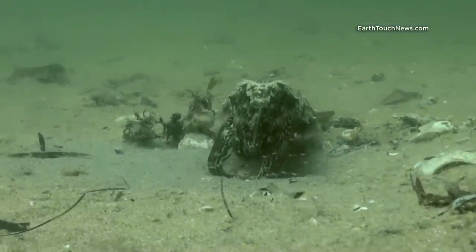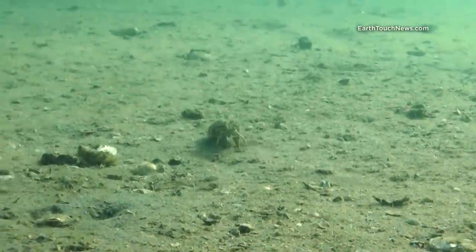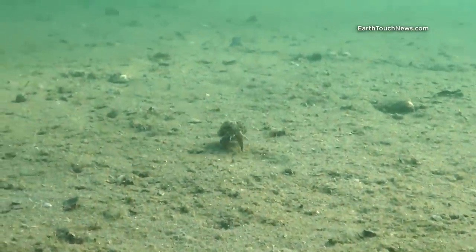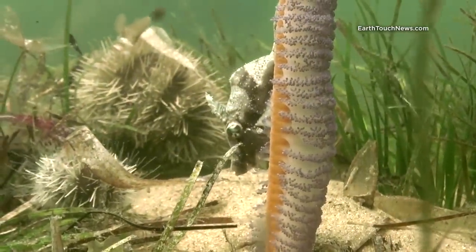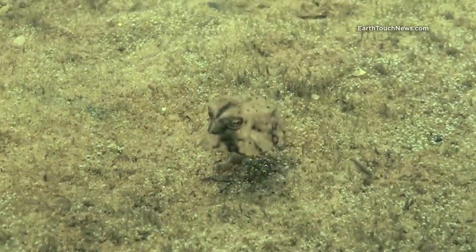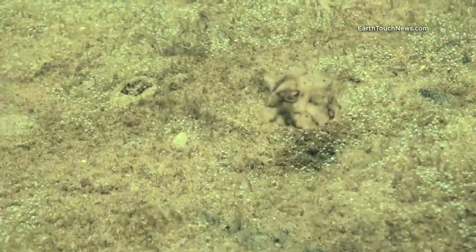Sometimes the object will simply swim away, like this cuttlefish. A little filefish is so camera shy it will not swim out from behind a sea pen. And a tiny and cute boxfish will slowly retreat, constantly keeping an eye at you.